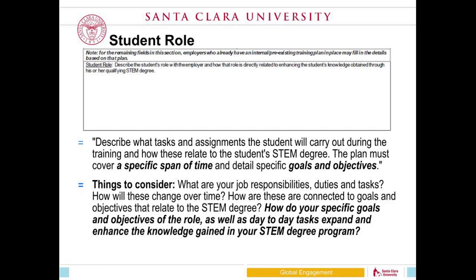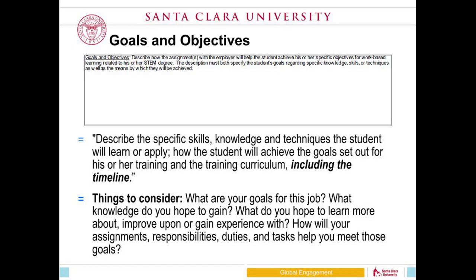We do this for each narrative section — goals and objectives, employer oversight, and measures and assessments — all available on our website. The student role section is not usually where we see a lot of issues. Most students can define what they're doing day-to-day and how it relates to their major. Goals and objectives is a great opportunity to talk with your supervisor about what you're hoping to learn over the next two years and how that relates to your major.